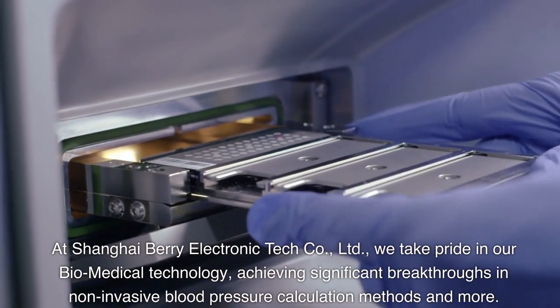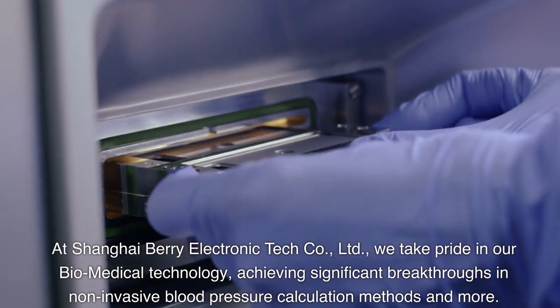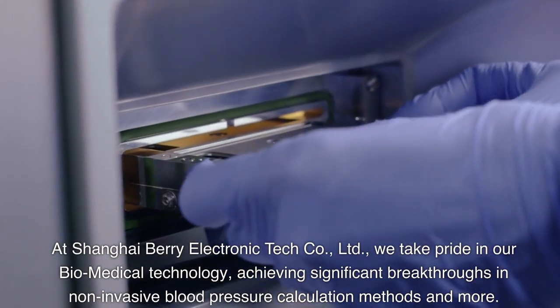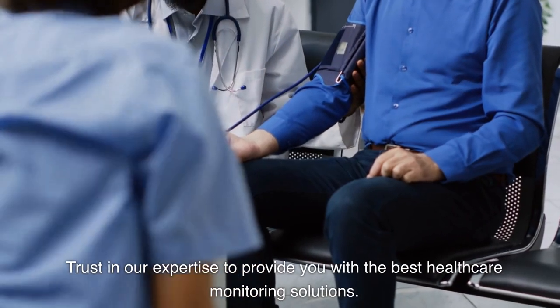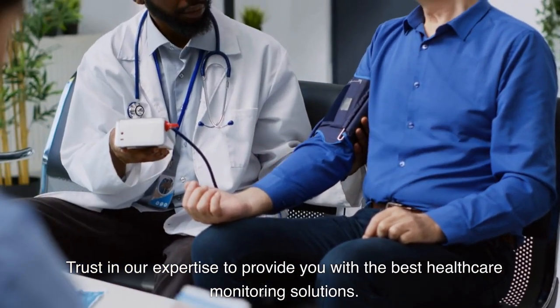At Shanghai Berry Electronic Tech Company Limited, we take pride in our biomedical technology, achieving significant breakthroughs in non-invasive blood pressure calculation methods. Experience the big size cuff blood pressure monitor, where comfort meets precision. Trust in our expertise to provide you with the best healthcare monitoring solutions.